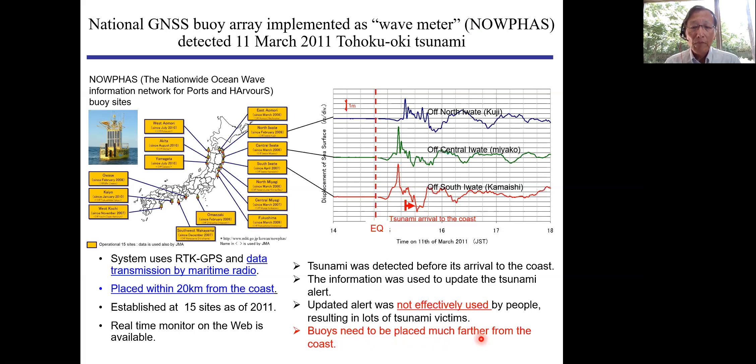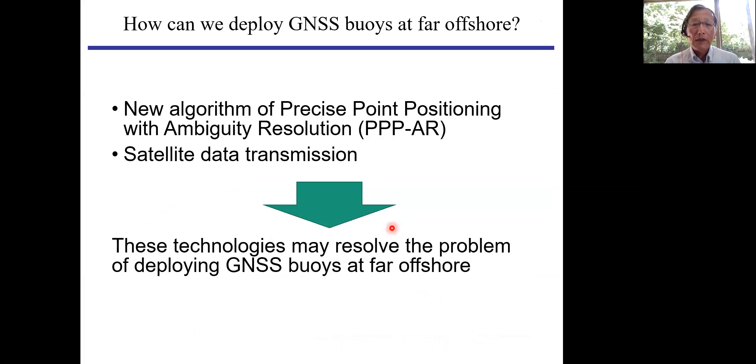So we decided to improve the system by implementing two new technologies for the GNSS buoys. One is to give up relative positioning — because RTK GPS has a distance limit of 20 km — and instead implement so-called Precise Point Positioning with Ambiguity Resolution, PPPAR. If we use this algorithm, we can achieve a few centimeters accuracy at any point. We also decided to implement satellite data transmission. Combining these techniques, these technologies may resolve the problem of deploying GNSS buoys far offshore.